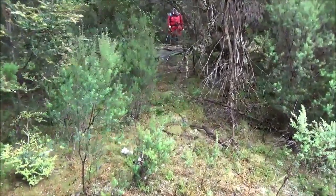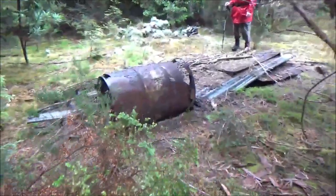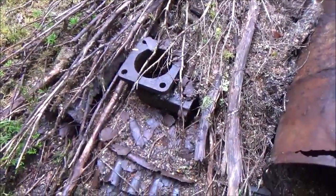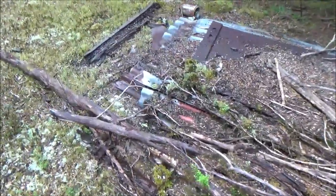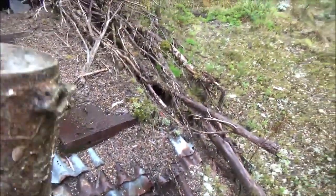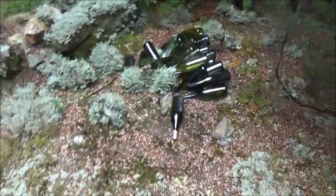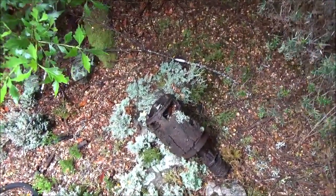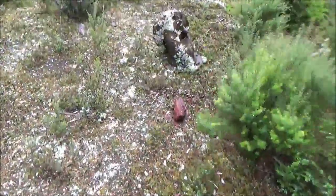Coming over. Look at the bottles — yeah, they're modern. There's been a few parties here. Oh, this is a bit of old stuff. I reckon this is where the old hut was. I was thinking back — I'm sure I've seen an old hut site. Looks like an old starter motor or something. This is the open area I'll remember.